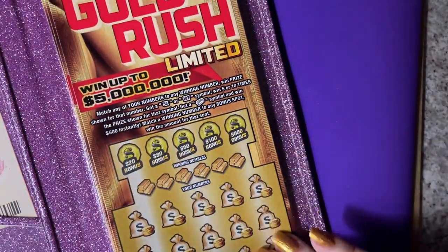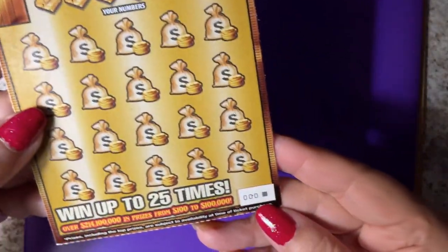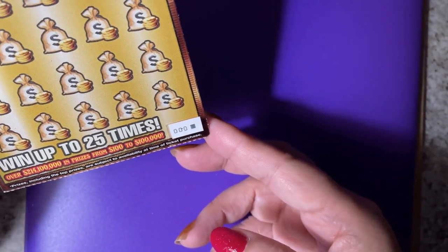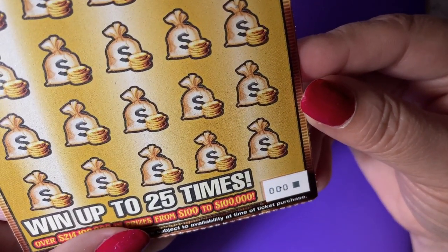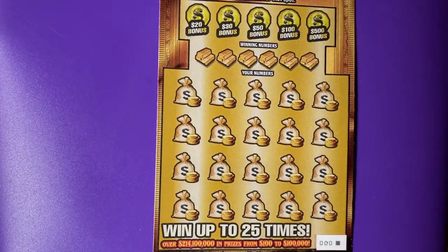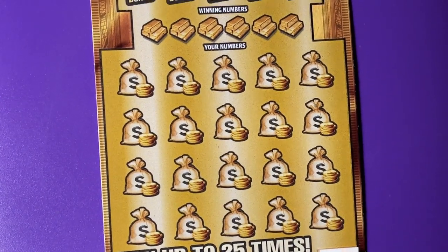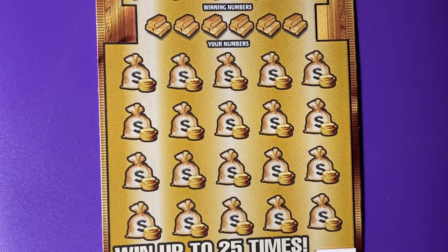Good morning, everyone. Let's scratch a ticket in my folder. I have Gold Rush Limited, of course. Triple zero. Can you see it? I hope you can. I don't think the lighting is what I want it to be, but the best I can do right now. Here we go. Let me zoom it in for you. Wish me luck. Get your ticket out. Scratch along with me. Let's see if we can find something.